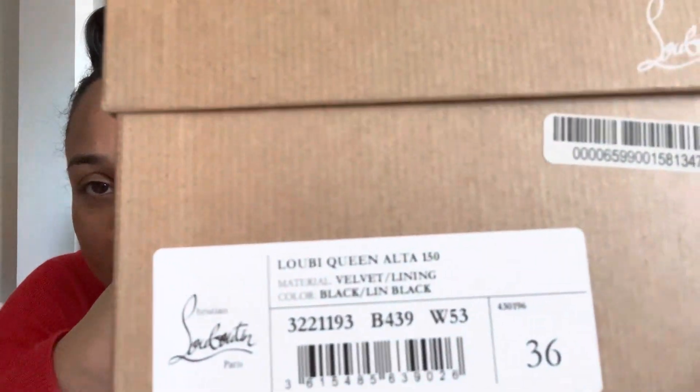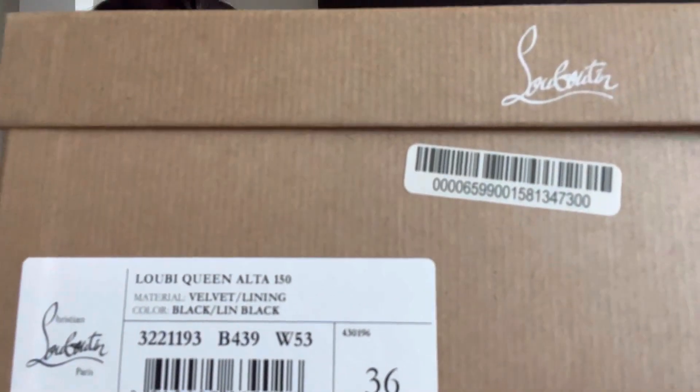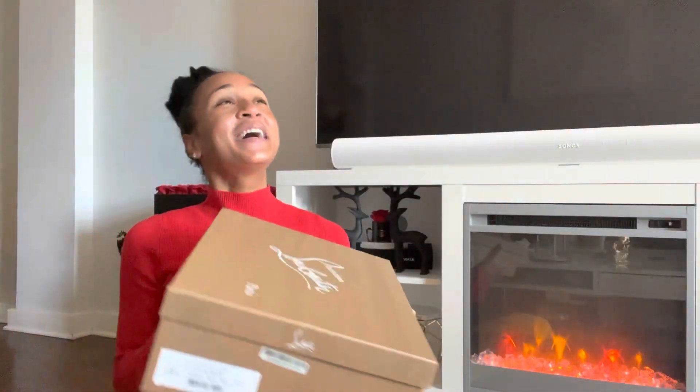Here we go — it is called the Luby Queen Alta, 150 millimeter heel height, in black velvet with velvet lining. I love all things velvet, and I love the holiday season because velvet is totally acceptable this time of year.